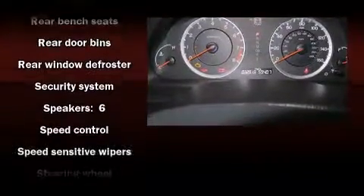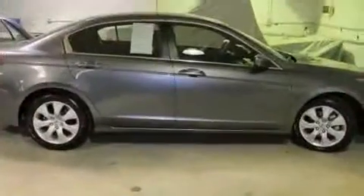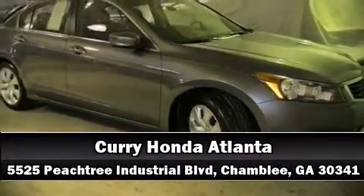It also arrives with a Carfax history report indicating just one previous owner. Come down to our dealership, where you can browse our entire inventory in person.